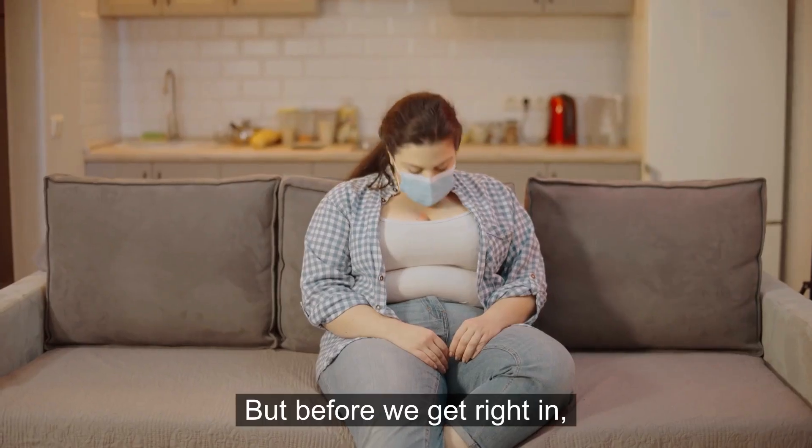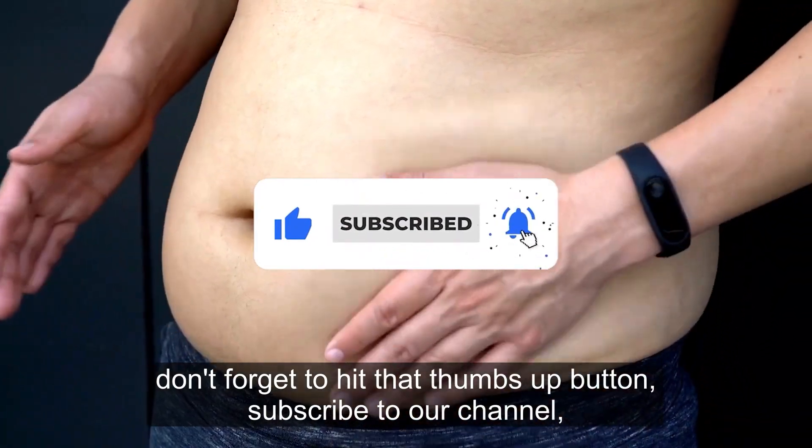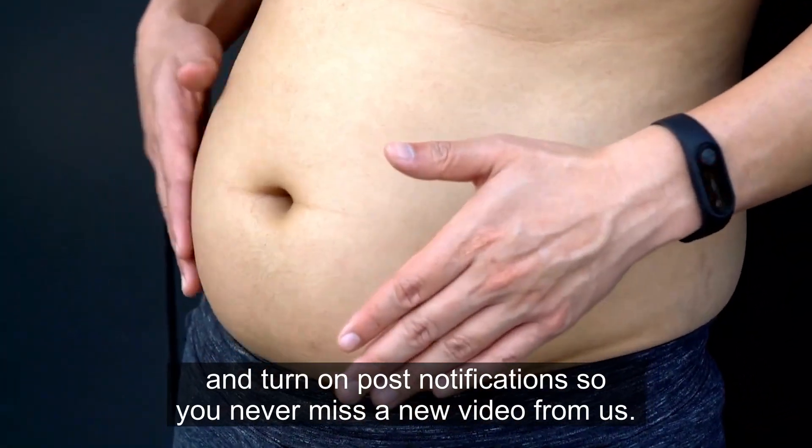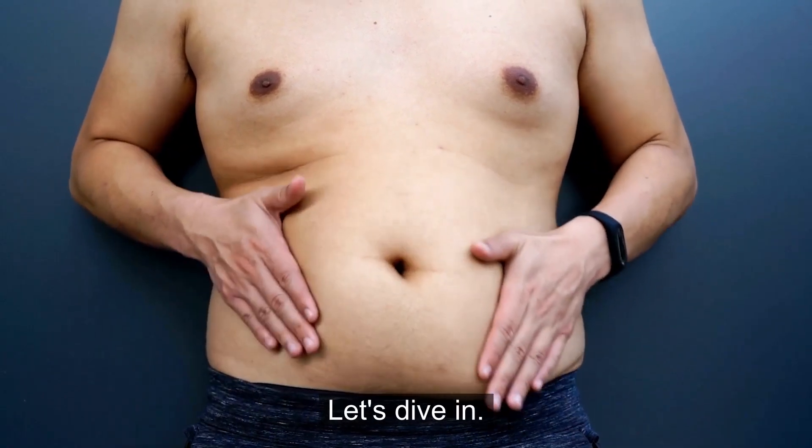But before we get right in, don't forget to hit that thumbs up button, subscribe to our channel, and turn on post notifications so you never miss a new video from us. Let's dive in!